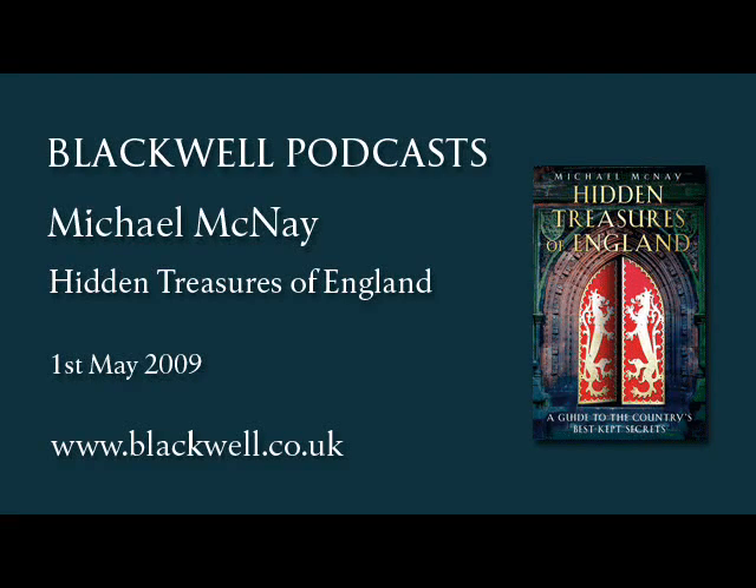Hello and welcome to this download from Blackwell Online. My name is George Miller, and my guest is Michael McNay, author of a sumptuously illustrated guidebook to the country's best-kept secrets in the form of art and architecture, from statues you might walk past every day without looking at, on Platform 1 of Paddington Station, for example, to masterpieces of art buried deep within museums that lie far off from the beaten track.